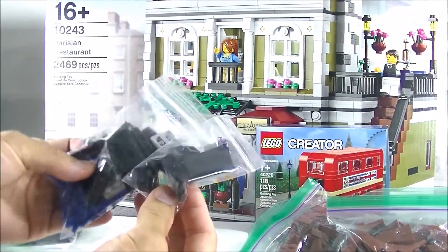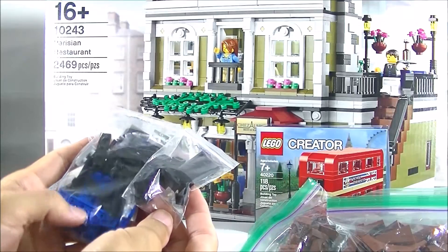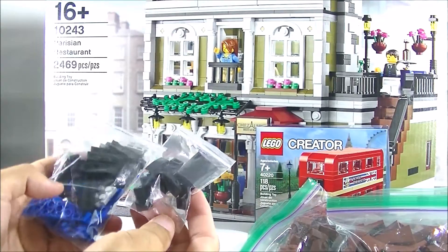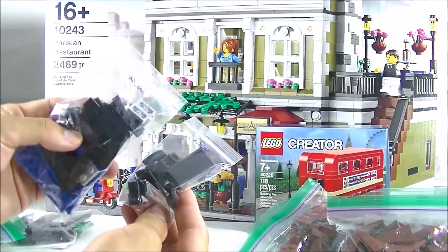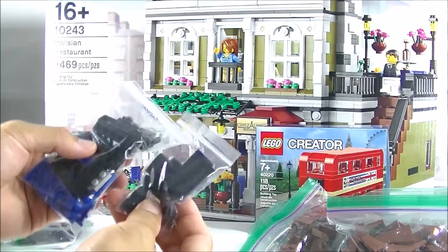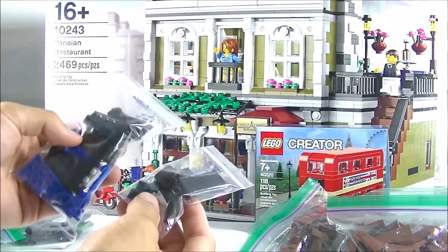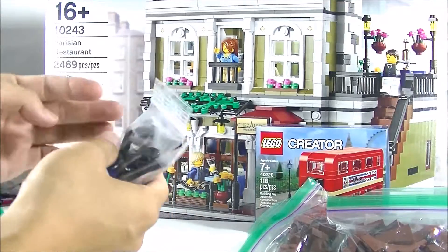These black pieces are to customize my Batmobile — the Michael Keaton inspired Batmobile. You'll get to see that modification. I want to say modification because it's not really a MOC where I totally redid it, I'm just making changes. That's what all these black pieces are for.